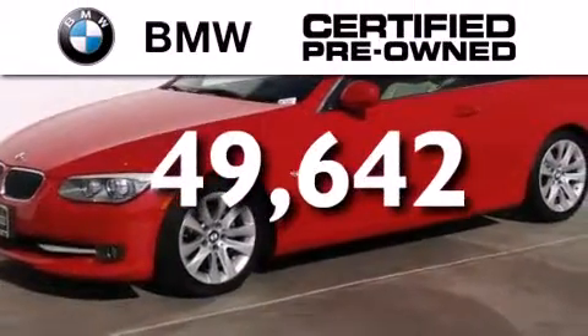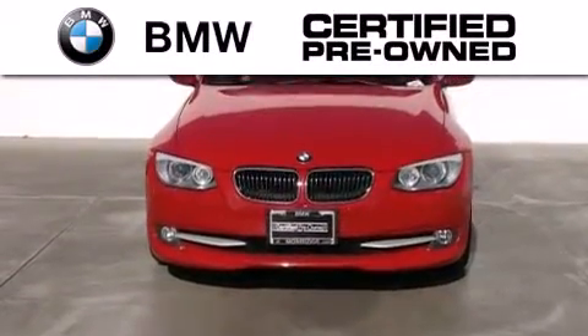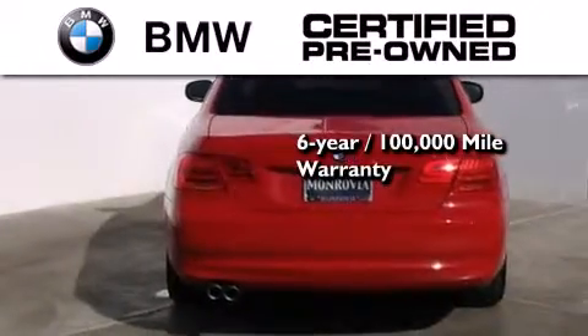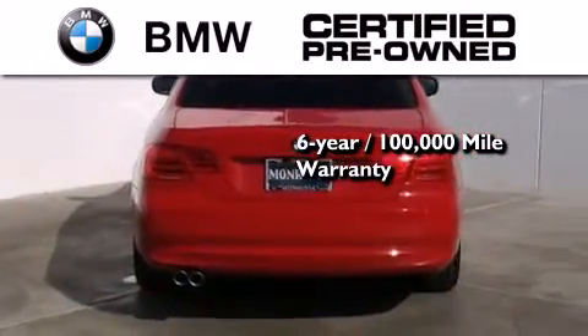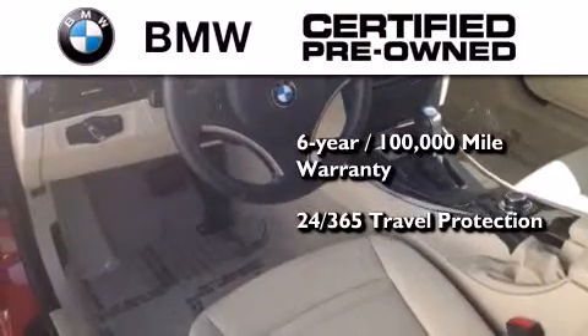The BMW inspection process covers everything from safety to performance and general wear. Plus, this BMW is backed by a six-year, 100,000-mile limited warranty and comes with travel protection 24 hours a day, 365 days a year.